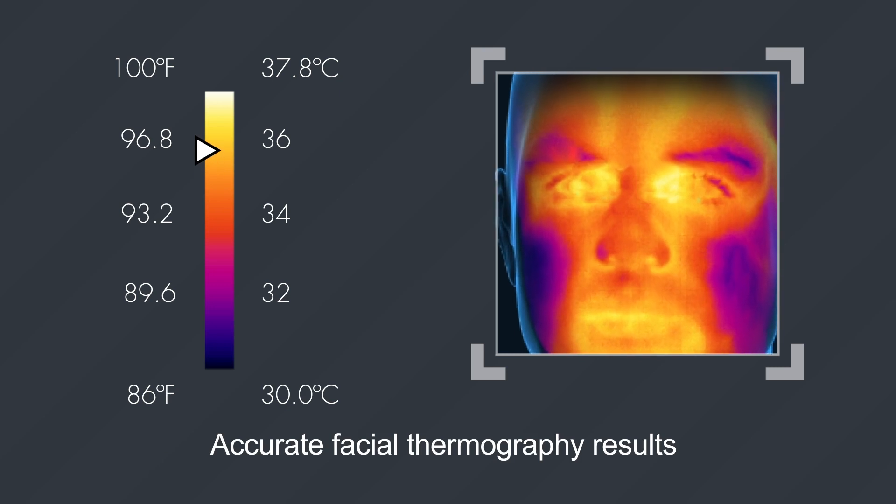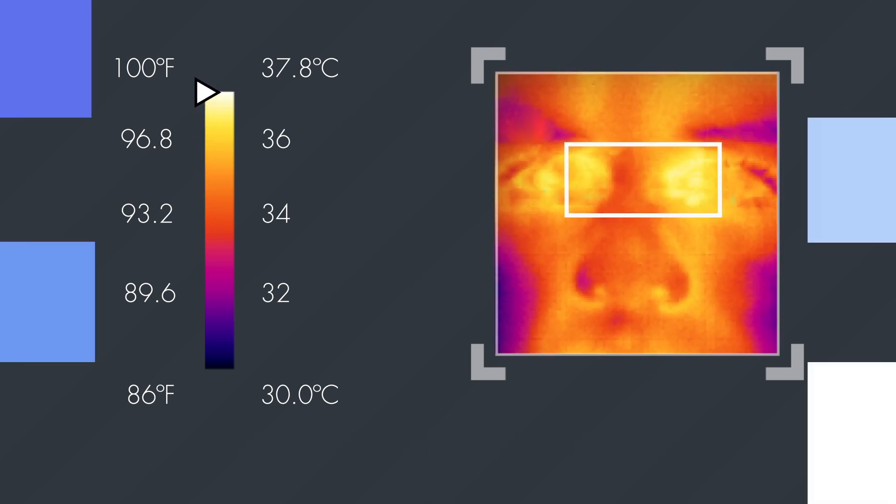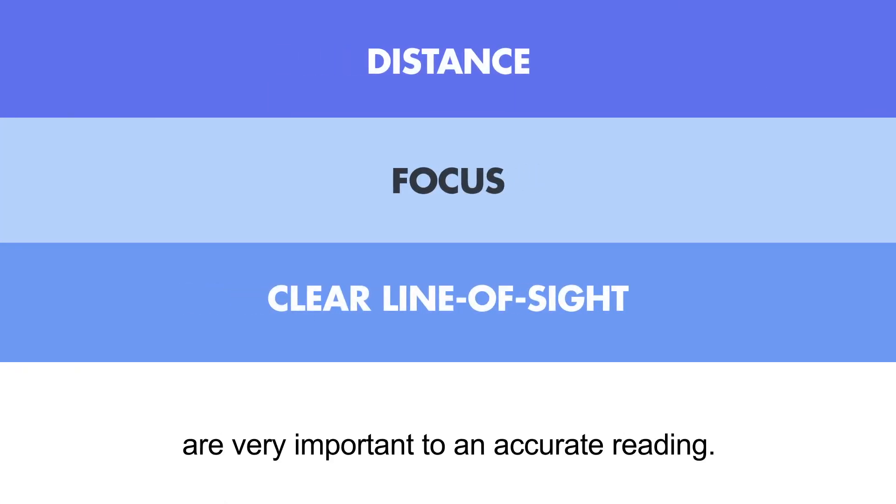Accurate facial thermography results can be obtained from measuring the tear duct in the corner of the eye. Distance, focus, and clear line of sight are very important to an accurate reading.